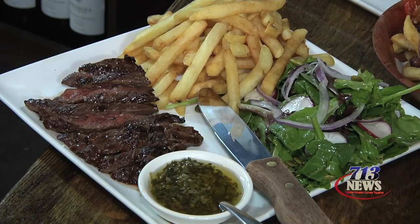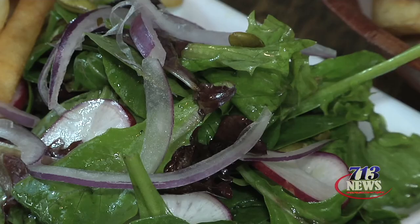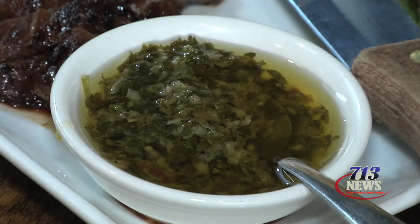In this area, we have a dish from Argentina — a very versatile outside skirt steak cooked at a perfect temperature. It comes with some homemade French fries, a little bit of homemade spring mix salad, some radishes, onions, a little bit of pumpkin seeds, and some chimichurri.